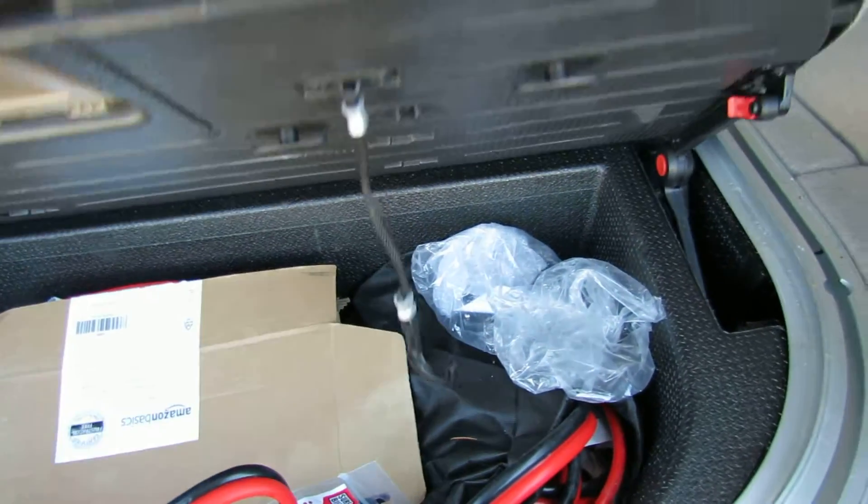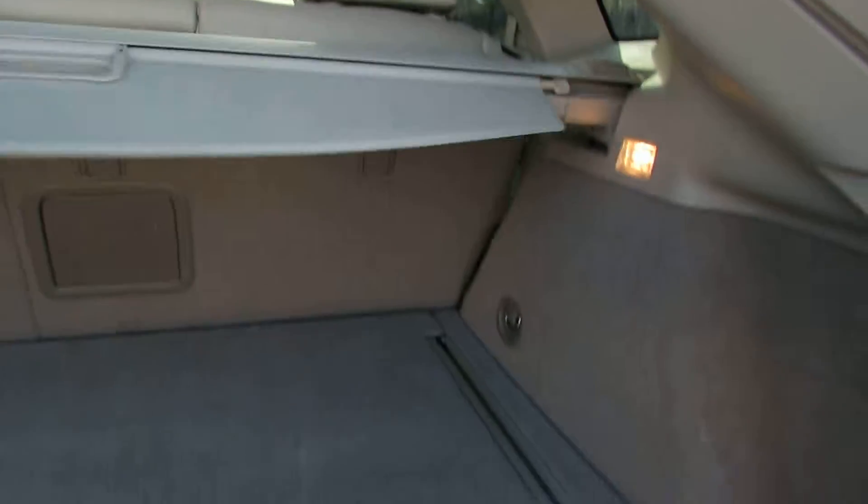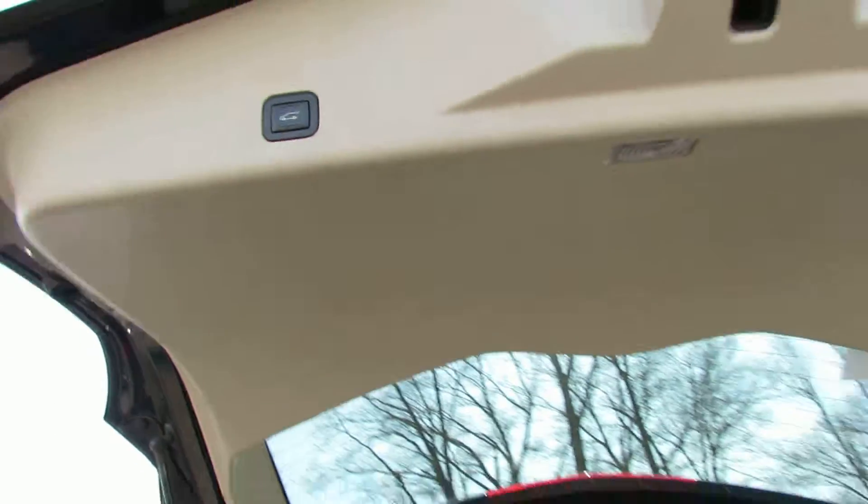Here you have a jump. Now a privacy screen. Another button, so that's automatic. It's good.